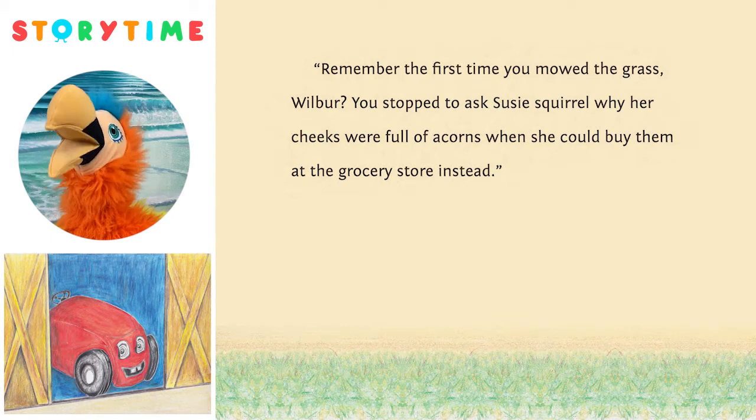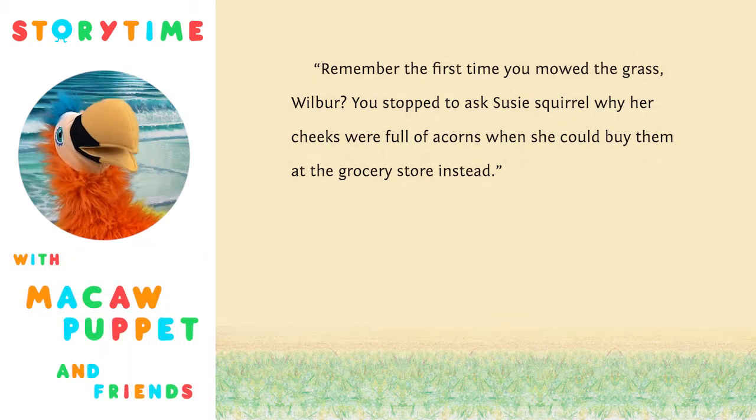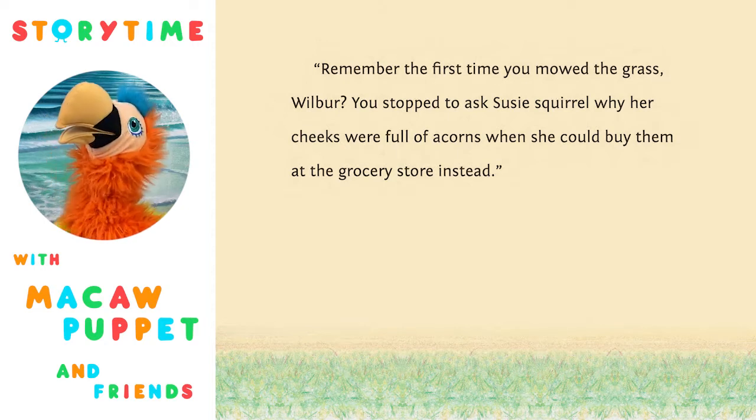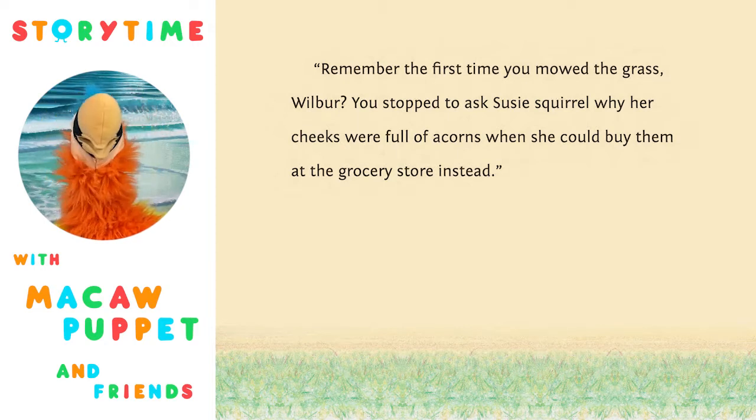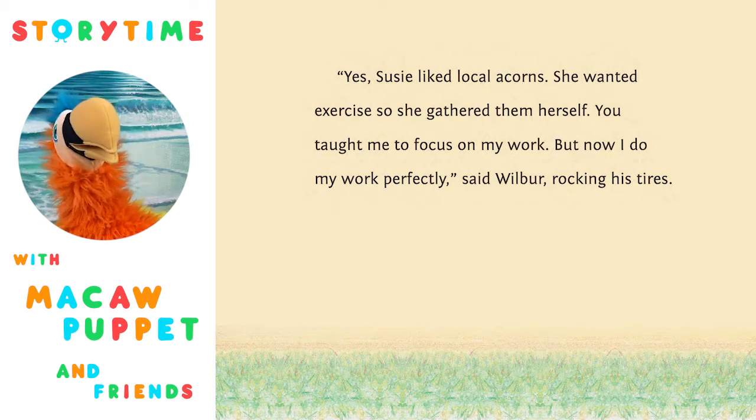'Remember the first time you mowed the grass, Wilbur? You stopped to ask Susie Squirrel why her cheeks were full of acorns when she could buy them at the grocery store instead. That's funny, huh?' 'Yes, Susie liked local acorns. She wanted exercise, so she gathered them herself. You taught me to focus on my work, but now I do my work perfectly,' said Wilbur, rocking his tires.